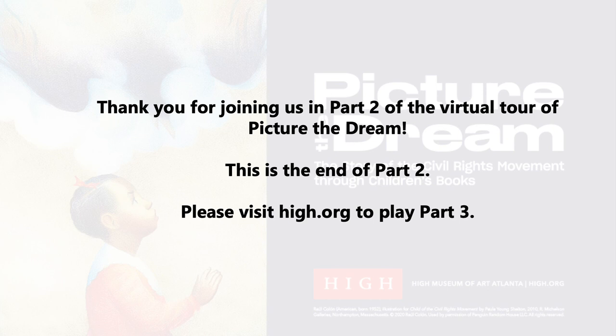Thank you for joining us in part two of the virtual tour of Picture the Dream. This is the end of part two. Please visit hi.org to play part three.